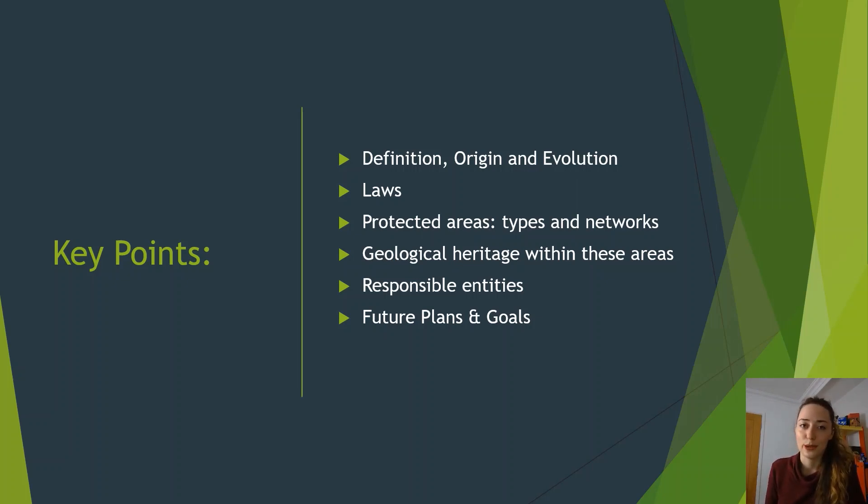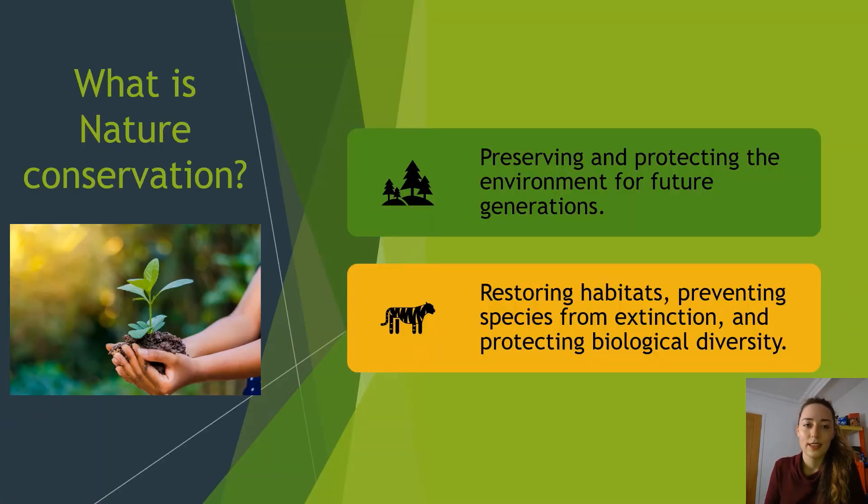I'm also going to talk about future plans and goals for the UK. So first things first — what is nature conservation? In its simplest form, it is preserving and protecting the environment for future generations to enjoy. We do that by restoring habitats, preventing species from unnecessary extinction, and protecting the biological diversity of areas.